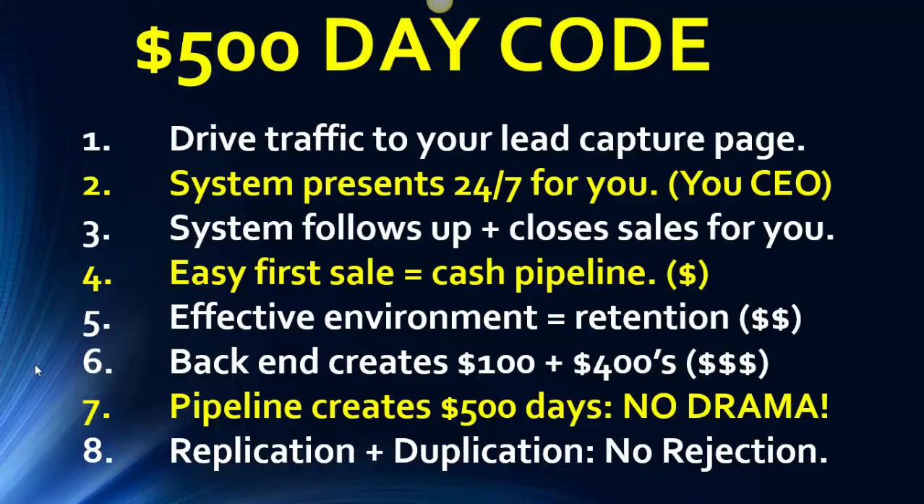The system is built on education, training, and value. The automation and leverage you get from it builds a full-time income. Your pipeline has just created a $500 day with one customer upgrading one time — no drama. What we teach is very simple: replication and duplication. This is marketing without the rejection. You just drive traffic into their lead capture page, and when people come through the system, you teach them how to replicate and duplicate — help them set up their funnel just like this, invite them to this training video, and they learn to drive traffic to their lead capture page. That is the $500-a-day code.